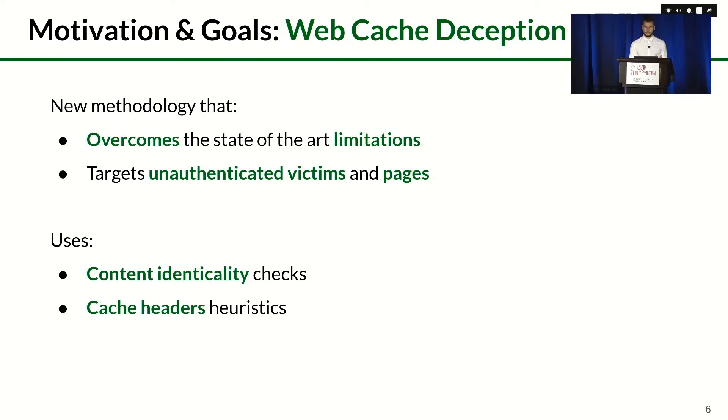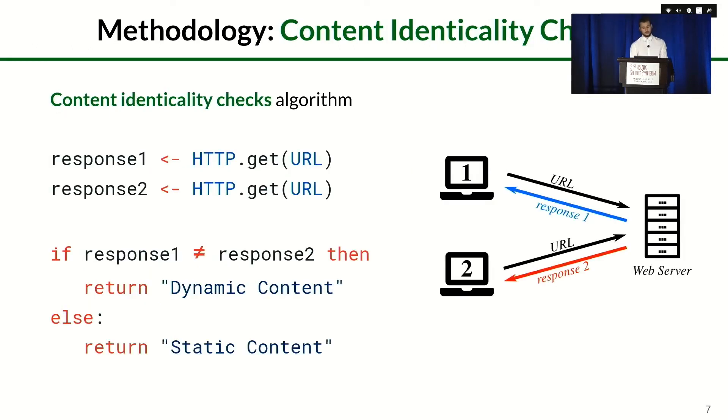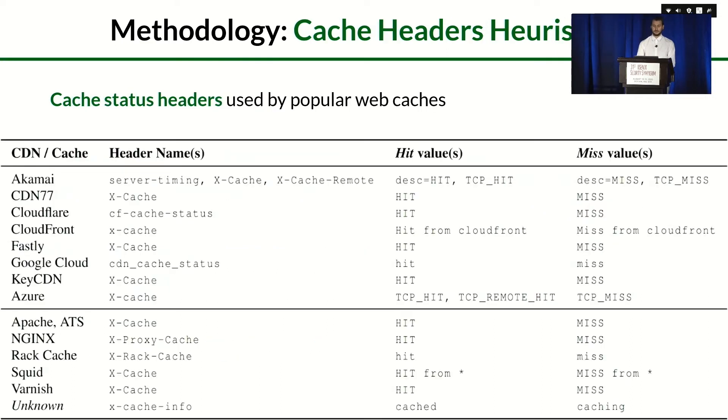Our goal was to develop a new methodology that overcomes the limitations of the state of the art and is able to find different kinds of vulnerabilities — specifically for unauthenticated victims in web cache deception attacks, and on pages previously not testable. Our new methodology is based on two building blocks: content-identicality checks and cache-header heuristics. The first component requests the same URL twice using two different clean browsers, simulating two different visitors, and compares the two responses to see if they are identical or include dynamic content. The cache-header heuristics perform a lookup of status headers to check whether responses come from the origin server or the cache, based on a table of common header names and values from popular web caches.